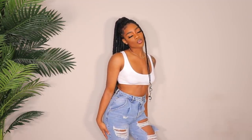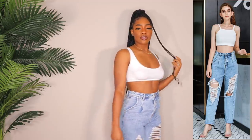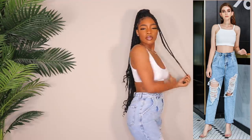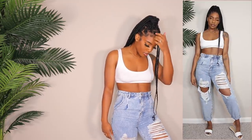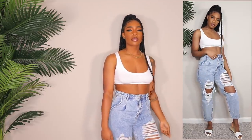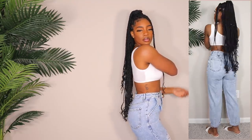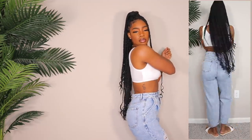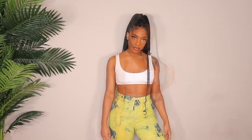Here's another pair — damn near the exact same but more of an acid wash. I also got these in a size medium since they're basically the same jeans. They fit exactly the same as the other ones. I like the first pair better because of the wash — I don't really wear acid wash that much because I never know what to wear with it. But these fit great; I just don't know what I'd actually pair them with.